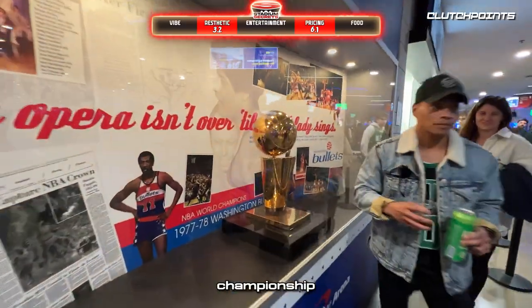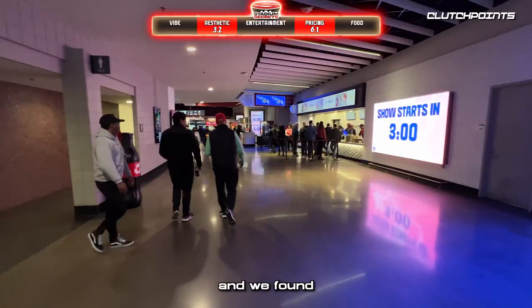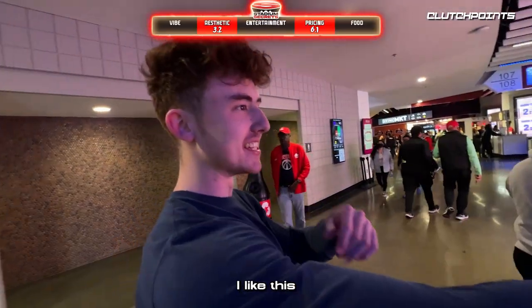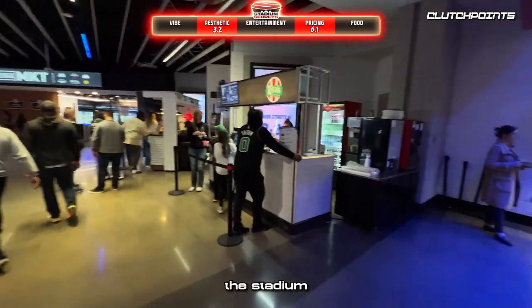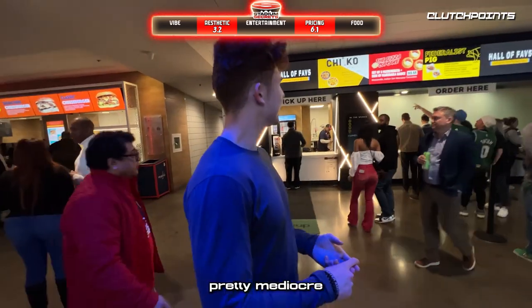Seeing the Larry O'Brien Championship trophy was kind of cool, and we found a game countdown too — very helpful for fans to know when to grab their seat. But so far, the stadium wasn't really great. Pretty mediocre, to be honest.